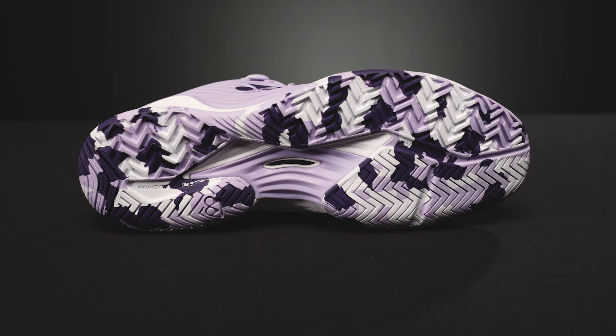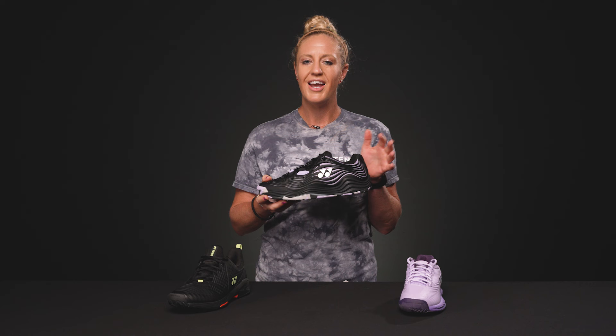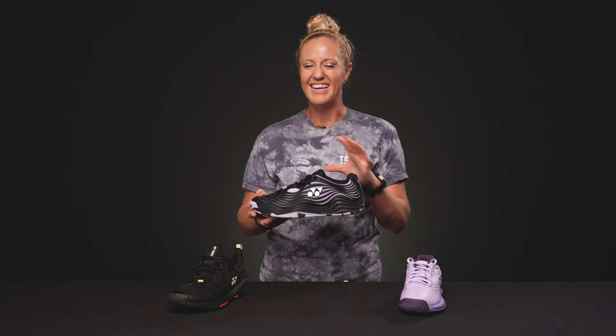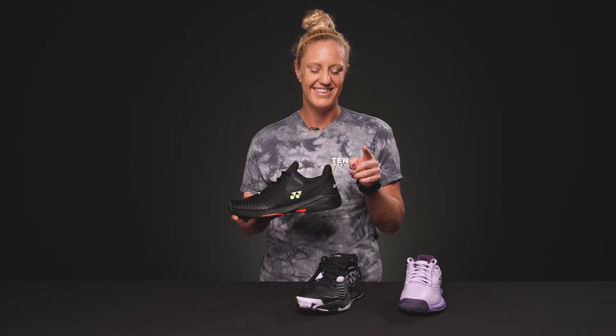I want to mention that Yonex has a midsole technology called Power Cushion — it's in all three of these shoes. I remember seeing a presentation from the brand where they dropped an egg and it bounced right back up without breaking. That's how you're going to feel underfoot: nice and bouncy and soft. An egg won't even break on that midsole, which is pretty amazing. Their website has even more info if you're interested.